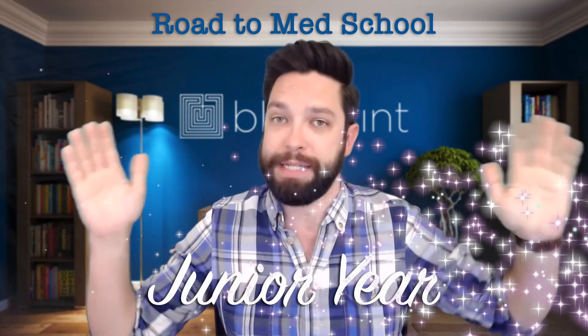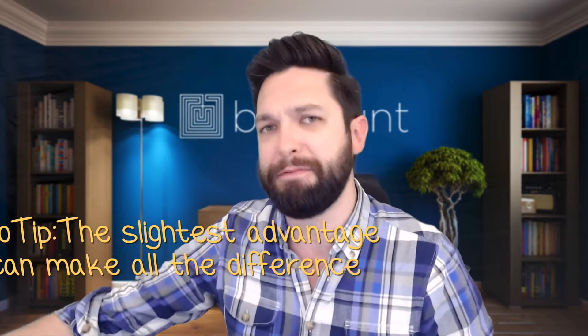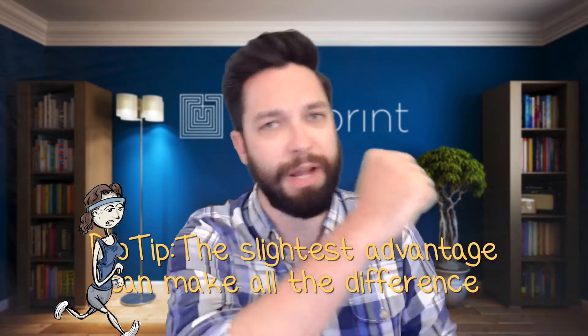Hello everybody and welcome back to our Road to Med School Junior Edition. Today we are talking all about what to do during your junior year — things that you can do to prep, plan, get a slight advantage, start with one foot forward, hit the ground running.